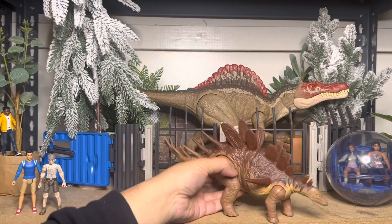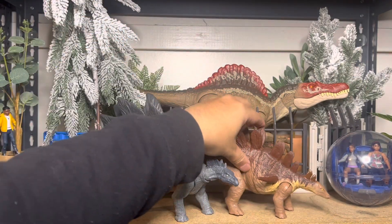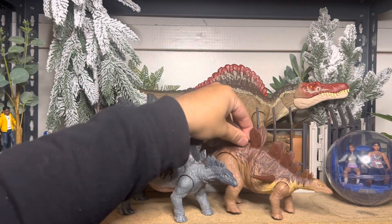If anyone wants a scale comparison next to a stegosaur, here he is. As you can see, he's a pretty big boy — but it's nice to see something other than stegosaurus. And here's his product code.